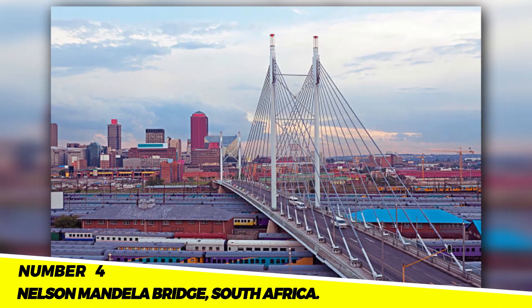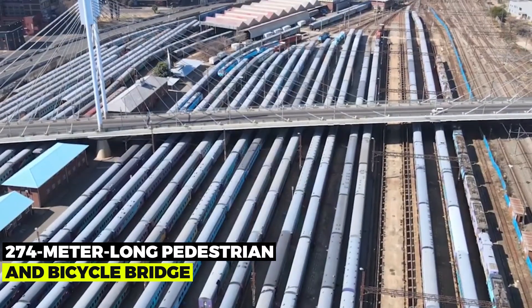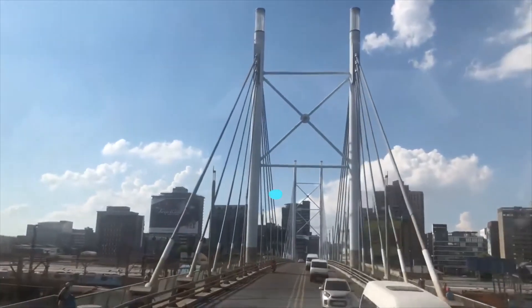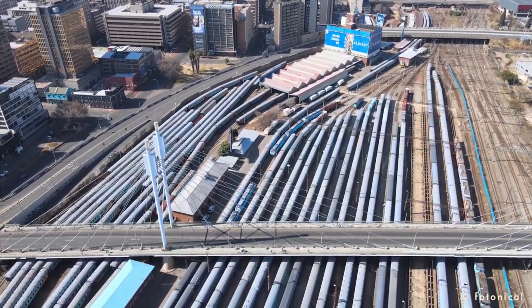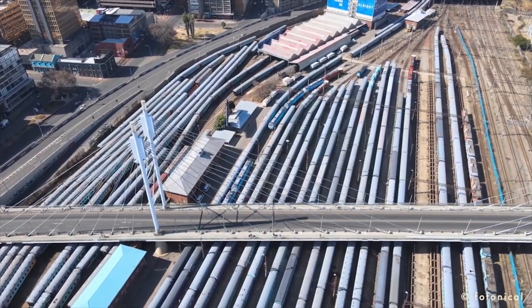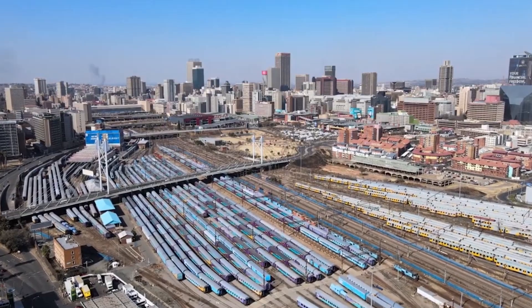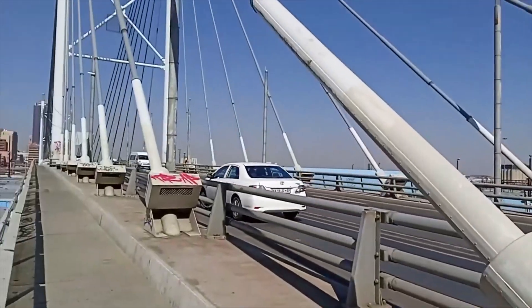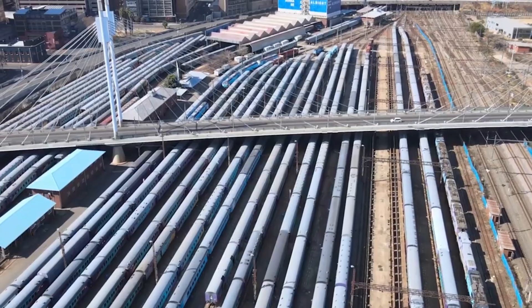Number 4: Nelson Mandela Bridge, South Africa. A 274-meter-long pedestrian and bicycle bridge, the Nelson Mandela Bridge spans the Jukskei River in Johannesburg. It cost R200 million and was completed in 2003. The bridge bears Nelson Mandela's name, who served as South Africa's first black president. It is a well-liked location for both locals and visitors and offers breathtaking views of the city. Orange and white paint cover the steel and concrete construction of the bridge, making it a famous landmark and photography location in Johannesburg.